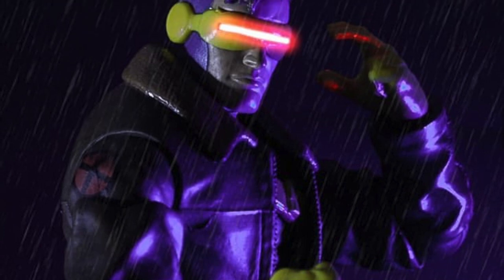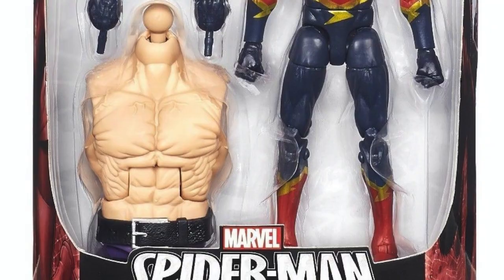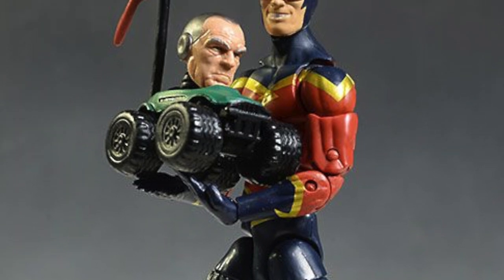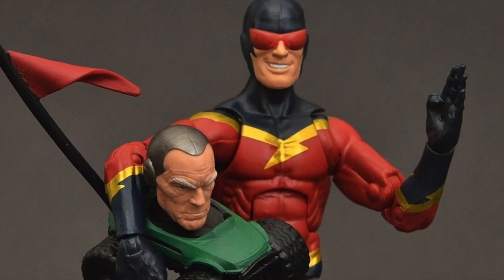Number 68: The 2016 Absorbing Man wave features Speed Demon, whose accessory is the disembodied head of Silvermane that drives around in a remote control car, making him the first figure to have a completely distinct and separate character as an accessory — even if it is a hilariously stupid one.